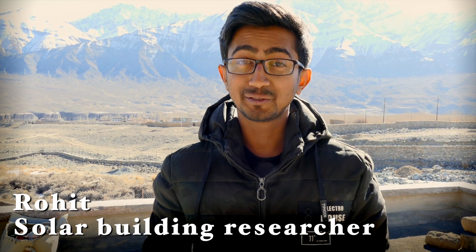I am Rohit and today I would like to introduce you to the concept of passive solar heating. What better place to do it than in Ladakh, and what better time than in the winters.